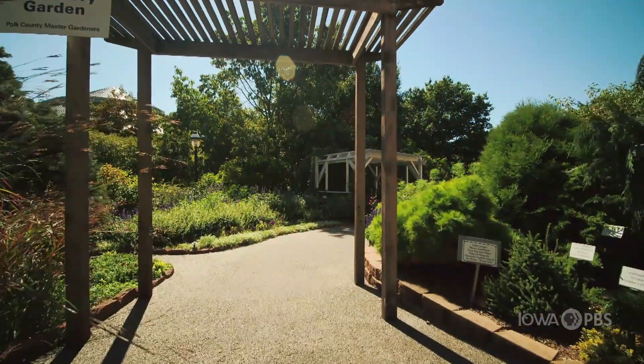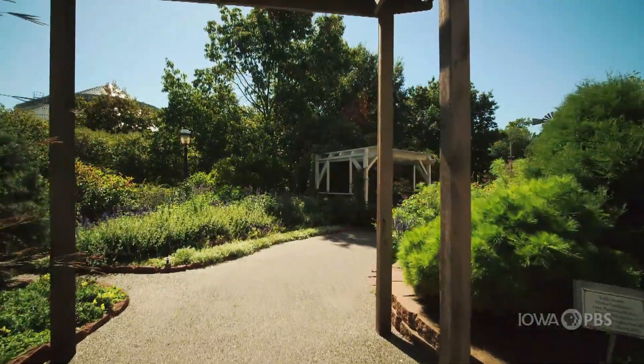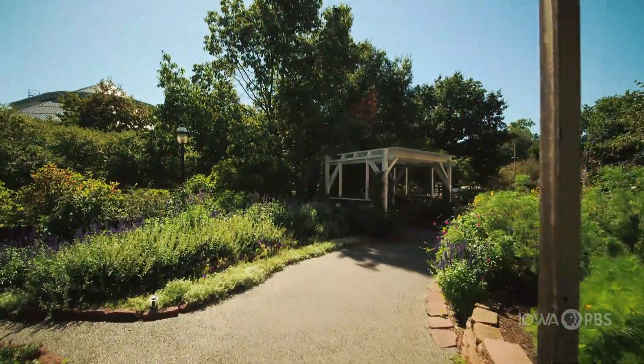I hope Cindy's examples are inspiring you to plan and create your own version of a cutting garden this coming season. As we leave you, here's one more look at the beauty you can experience for yourself at the Discovery Garden at the Iowa State Fairgrounds.